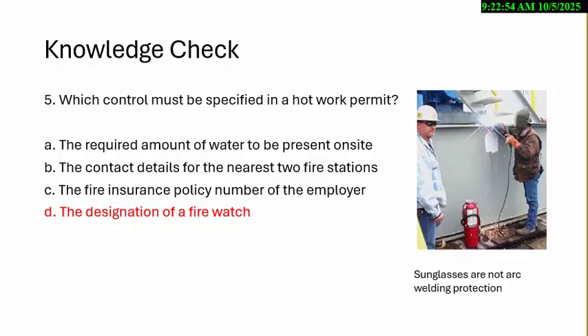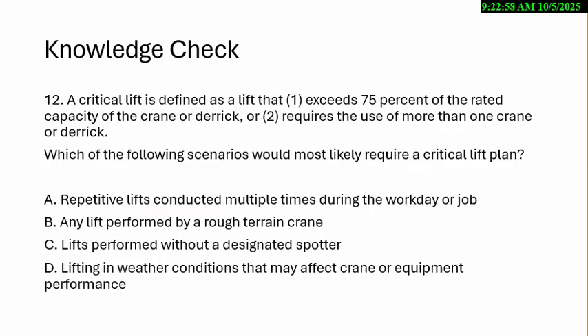Sunglasses are not arc welding protection — this photo is from OSHA. A critical lift is defined in the steel erection standard as a lift that exceeds 75% of the rated capacity of the crane or derrick, or requires use of more than one crane. Which scenario would most likely require a critical lift plan?